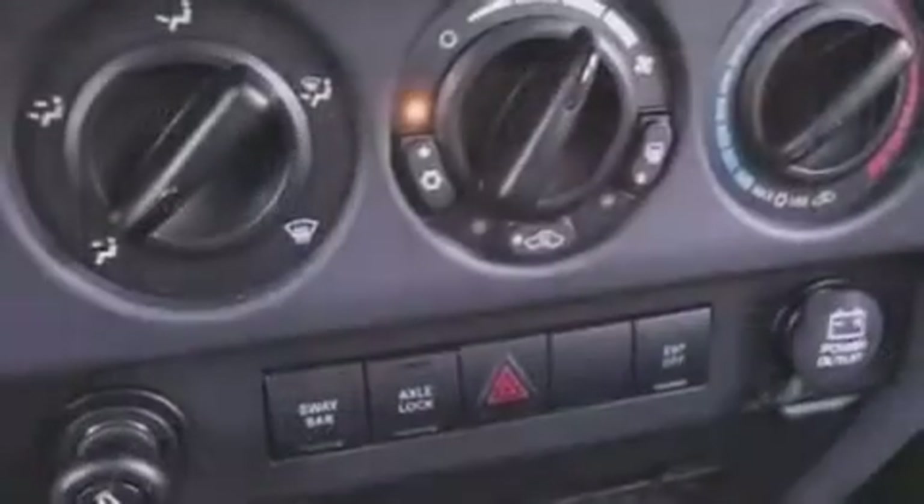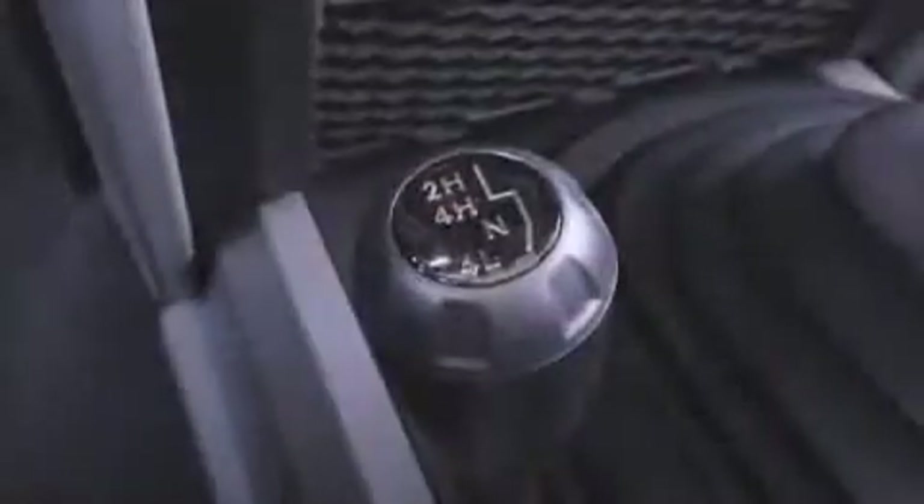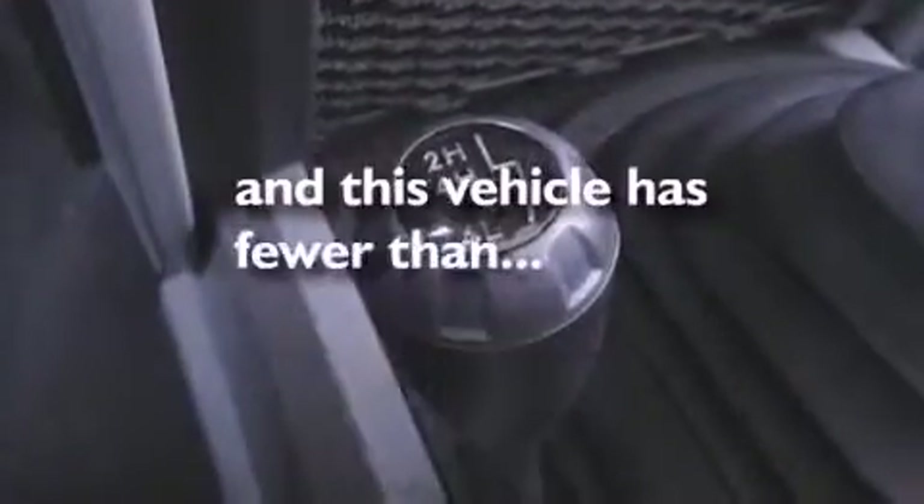Also included are a leather-wrapped steering wheel, an engine immobilizer theft deterrent system, fog lamps, a passenger side airbag, privacy glass, and this vehicle has fewer than 8,000 miles on the odometer.